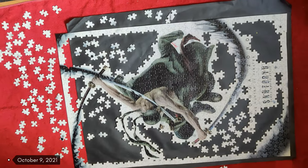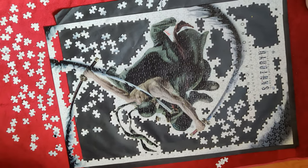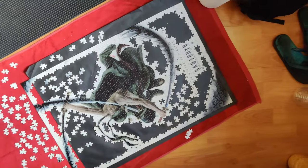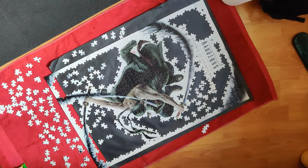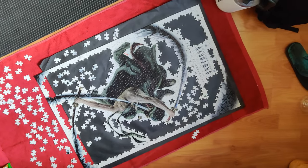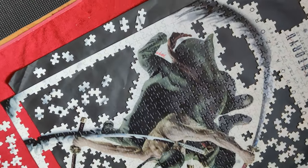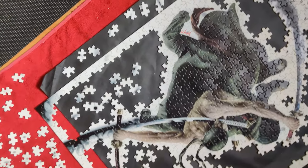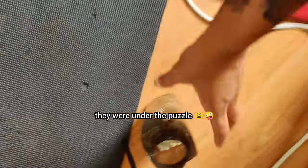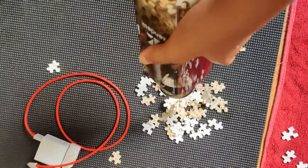Hi guys, today is sometime in October and this is the progress — quite a lot has been done. The swords are fully complete and that little edge right there is complete as well. All that's left is the white parts, but there are some pieces I can't figure out where they go because they're not white and they're supposed to have dark detail in there but I'm not seeing it.